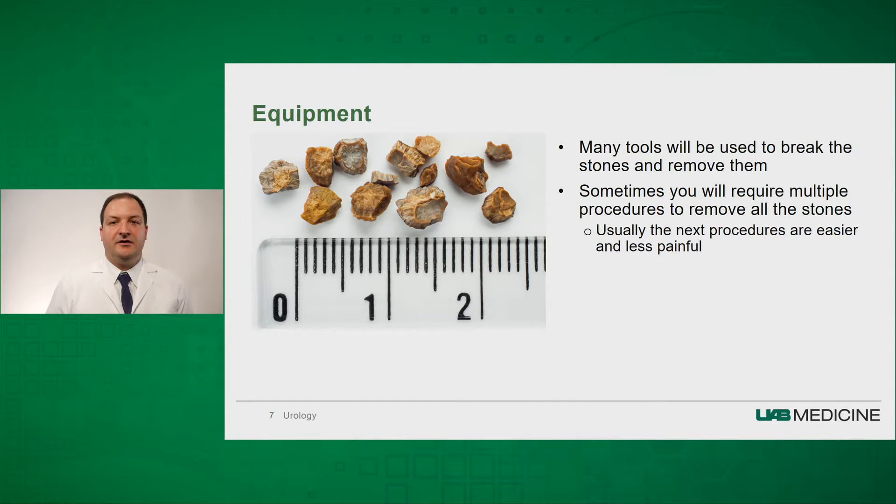We place a small needle in there and pass wires down to allow us to get entrance into the kidney. We use a small tube that allows us to go from the back into the kidney, and through that tube we use cameras. When we see the stone, we have many different tools to break up and remove the stones — some require lasers, and others require devices that break up the stone.